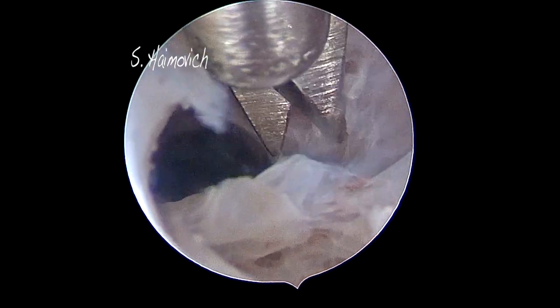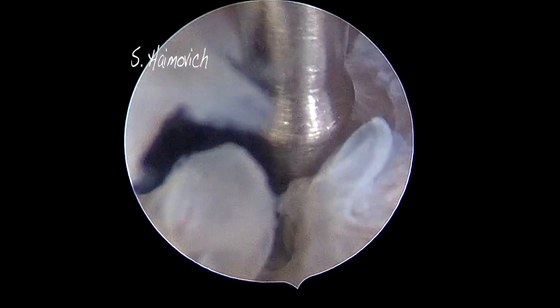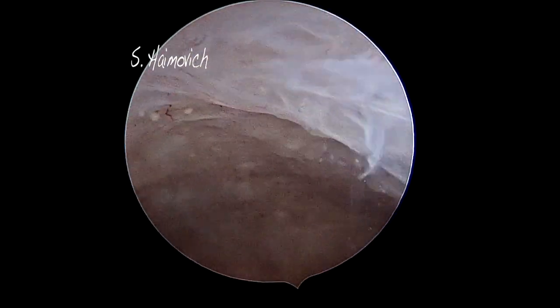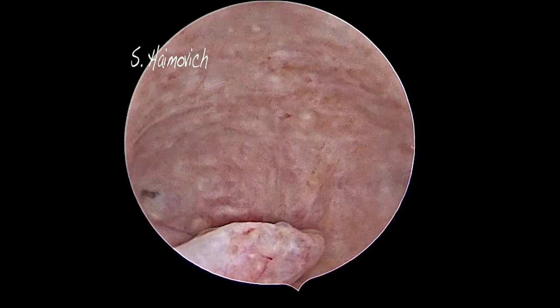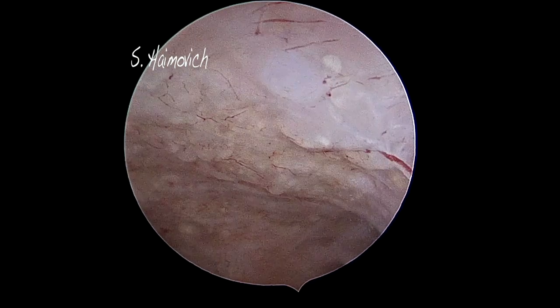After opening the internal os, we finally reach the cavity. Once in the cavity, a right posterior polyp is seen. Notice the atrophic endometrium; there are also areas of cystic atrophy.